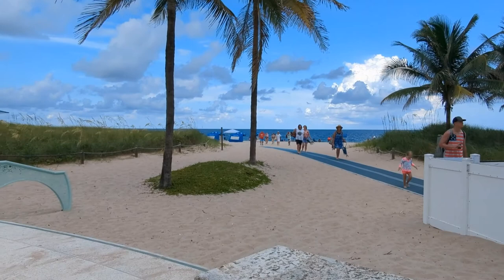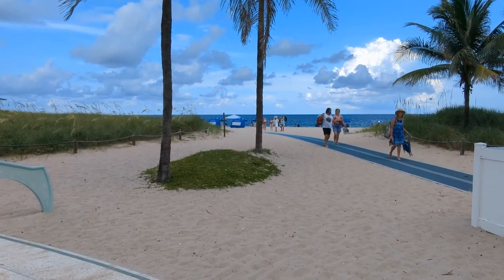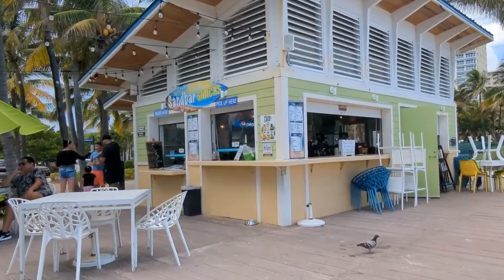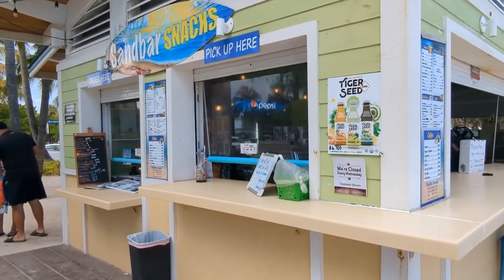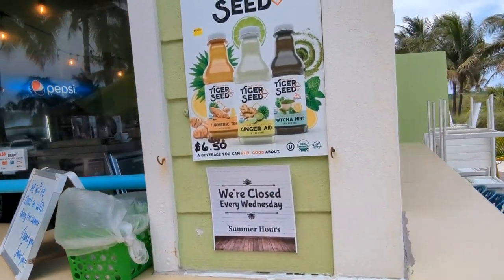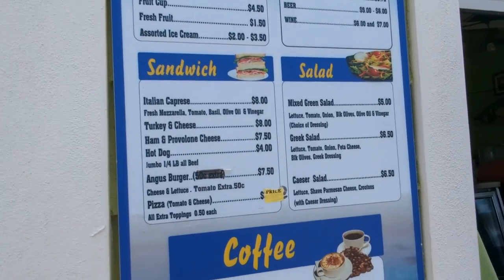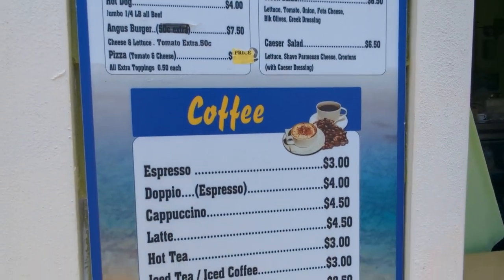If you're on the south side of the pier right where Atlantic Avenue comes to the beach and you're hungry and want a snack, you're in the perfect spot for Sandbar Snacks. It's a quick service spot — they have sandwiches, salads, and coffee. I don't know about hot coffee during the summer, but they are closed on Wednesdays. They've got regular sodas and chips, and if you want something heartier, there are sandwiches, burgers, and coffee as promised.